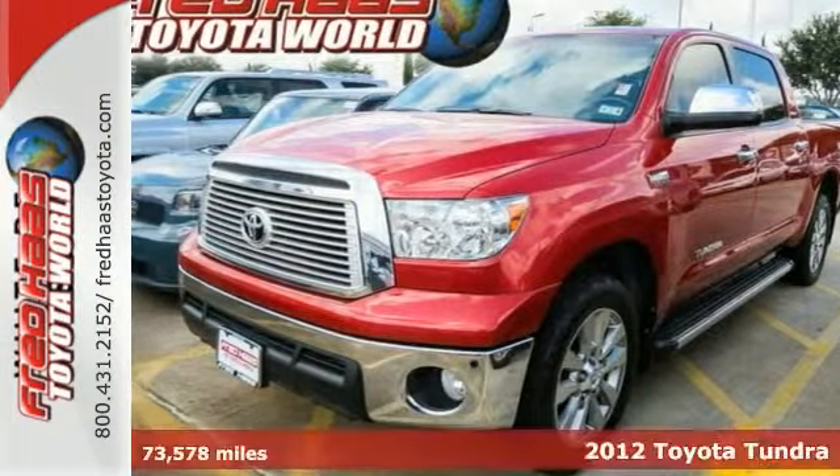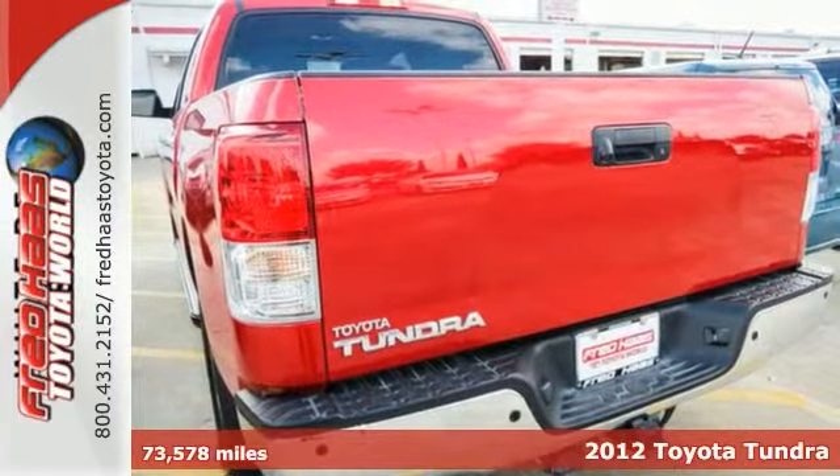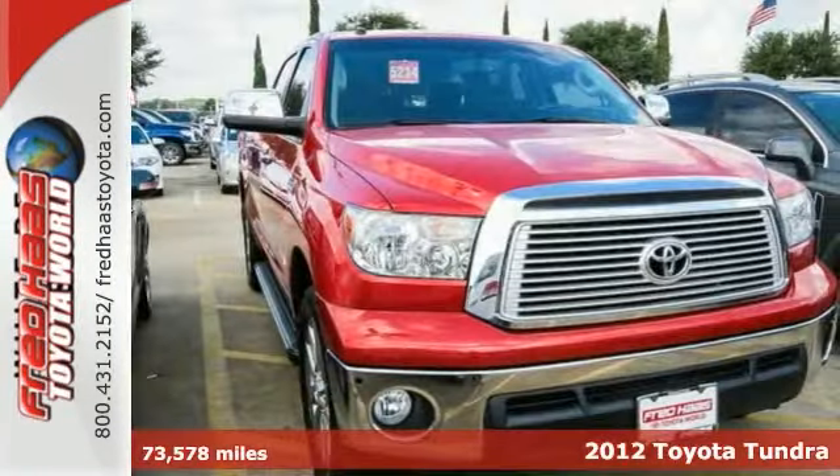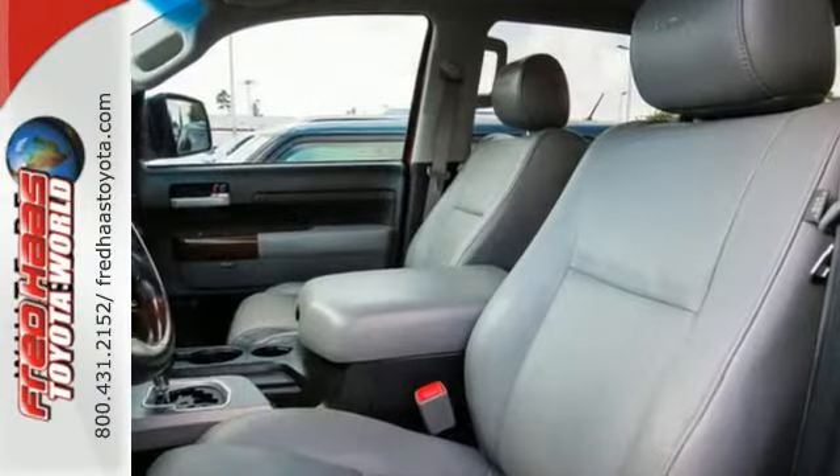Here's a 2012 Toyota Tundra Limited Platinum. It's nicely equipped. It has alloy wheels, a navigation system, backup camera, and power leather seats, running boards, and the hitch receiver.